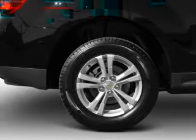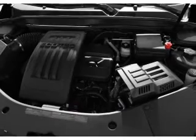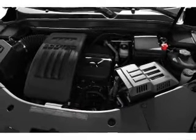Leather seats. Power door locks. Power windows. Cruise control. Bluetooth wireless. An AM/FM stereo with a CD player. Satellite radio.